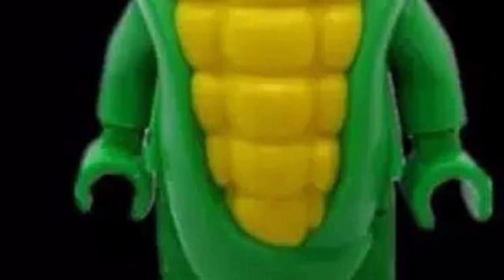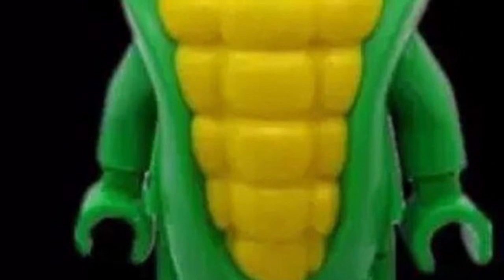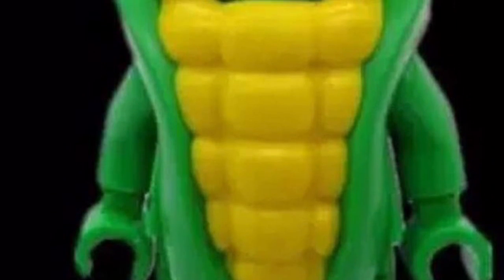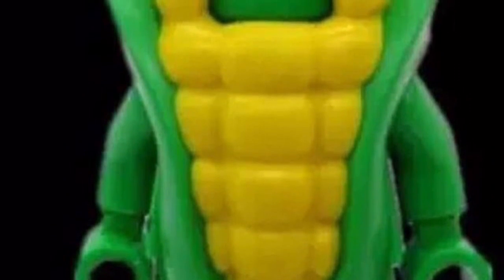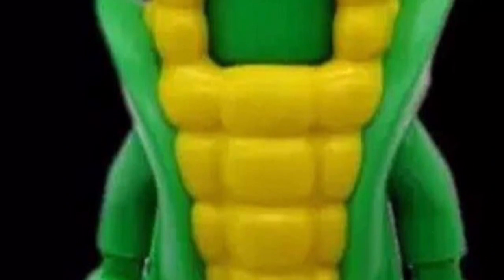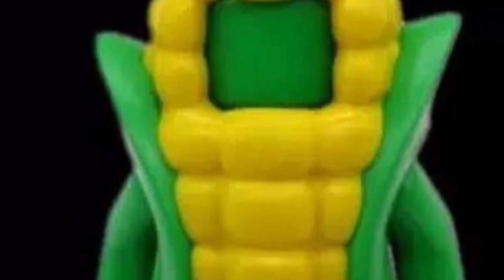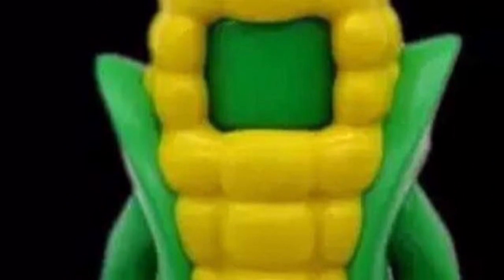The next picture I have is the new Cornstalk suit guy mold, which is probably coming out in the next minifigure series in May. This fig looks great — they have all the ridges on the corn and everything. I like it.